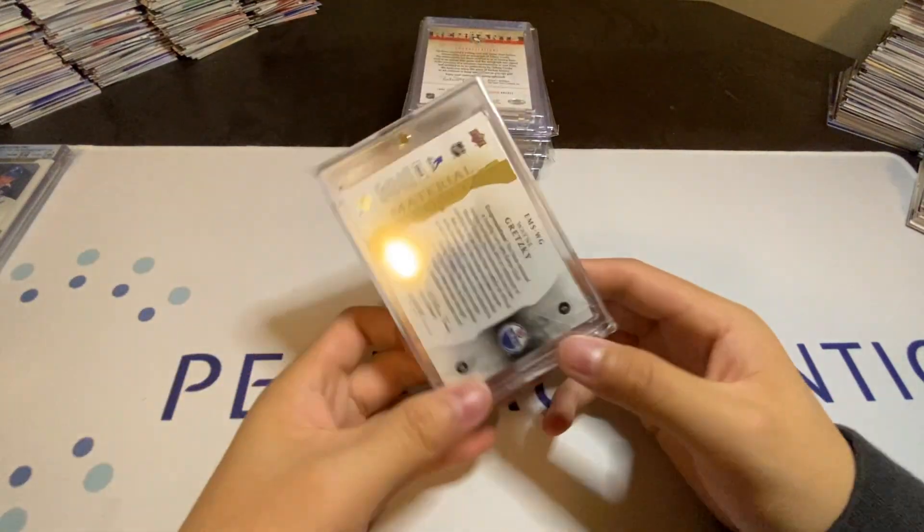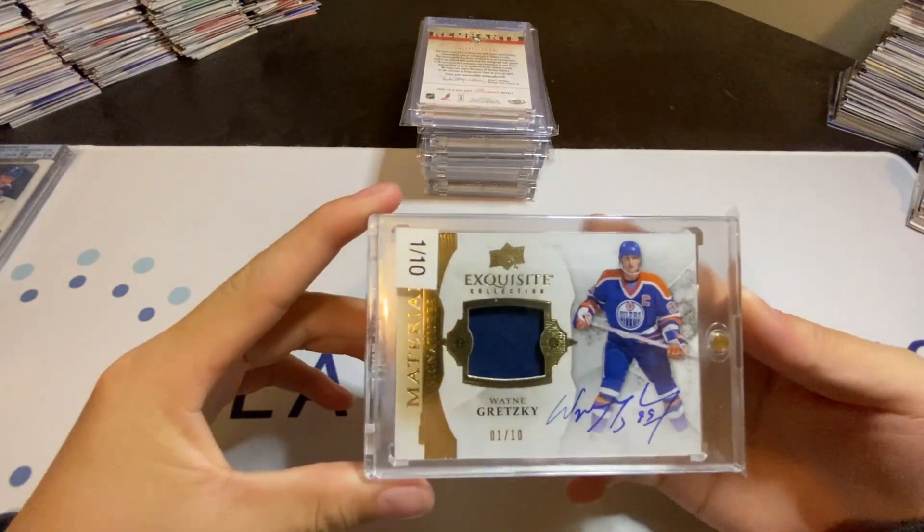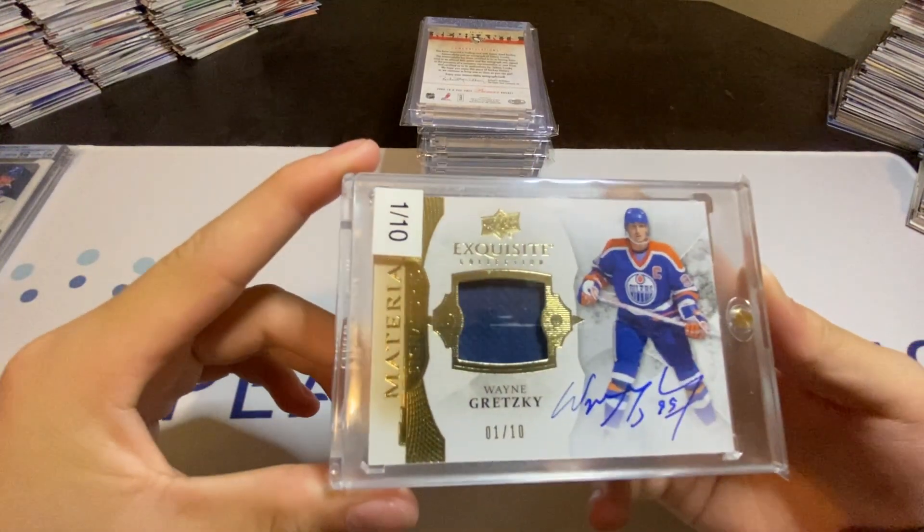For my number 2 pickup, I have a Wayne Gretzky Exquisite Material Signatures to 10.